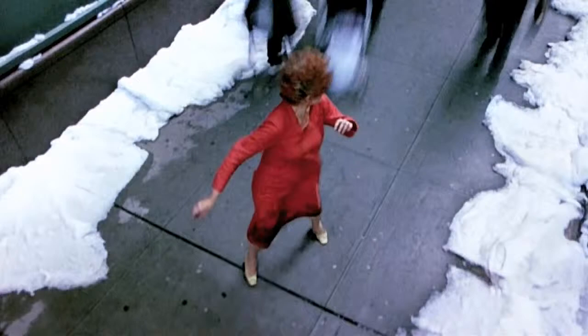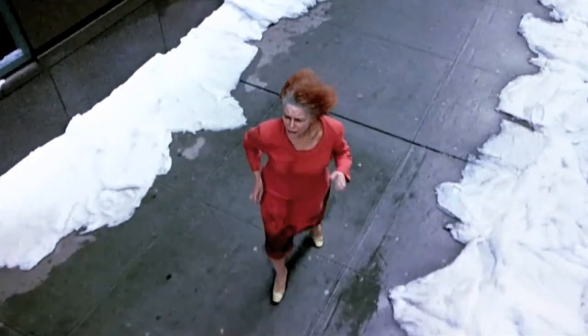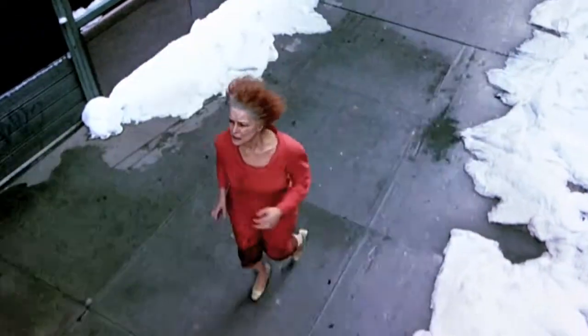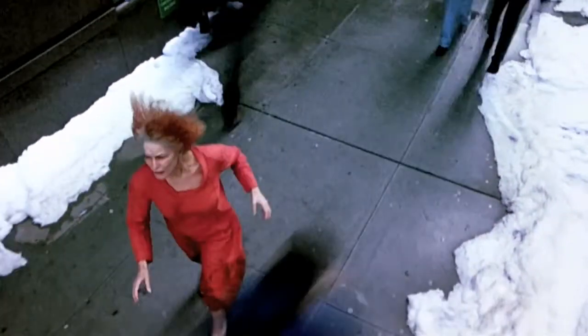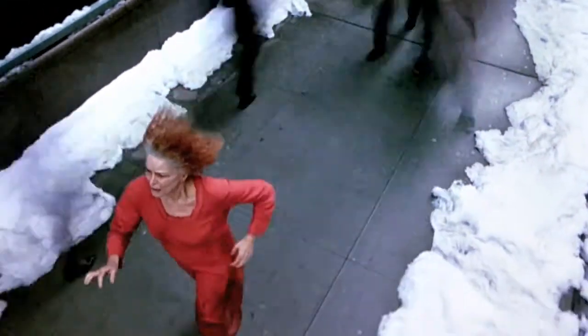This shot is a motion controlled shot with a difference mat, which is a technique I always like using and got from my experience in film restoration. It took about a day and a half to shoot.